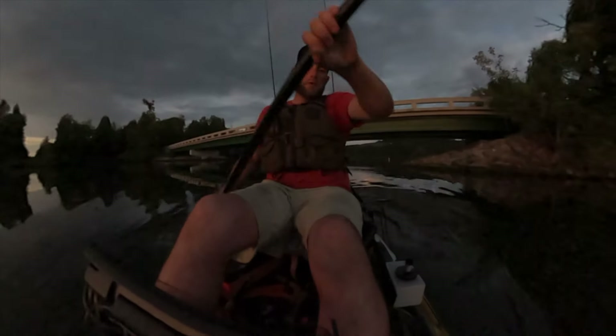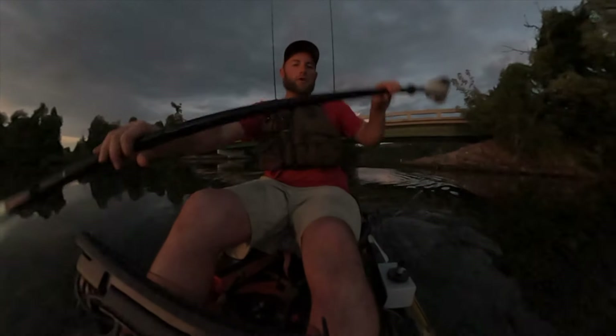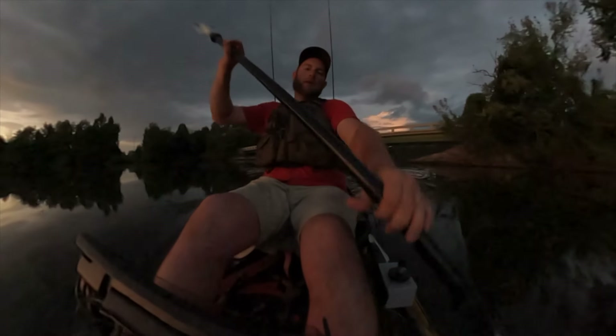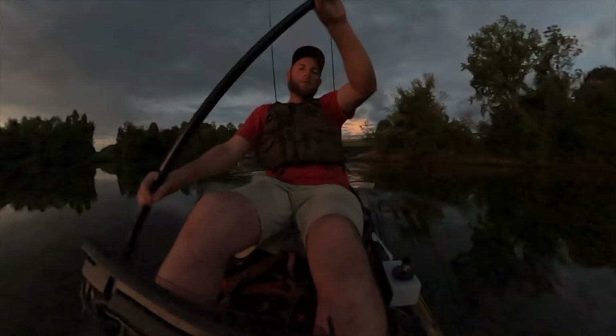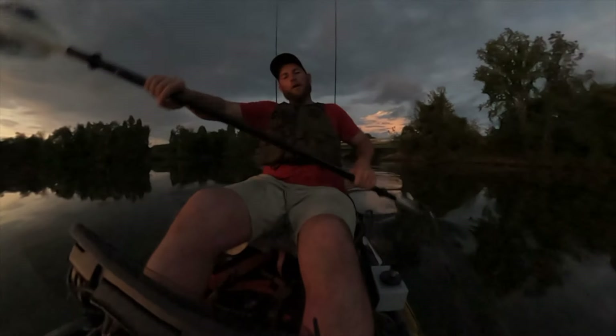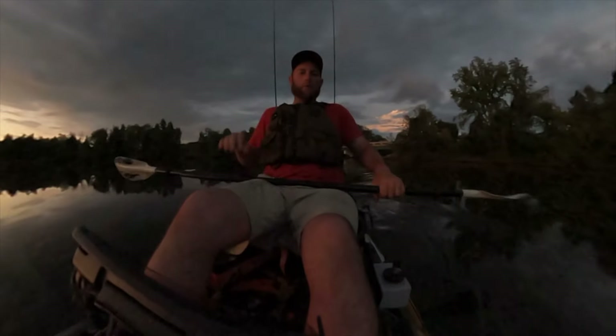I caught two getting into the boat ramp — caught one on the Kytec, four or five inch, like that, and then caught one on the jackhammer. Not a very good day, but it's always a fun evening to go fishing — better than sitting at home. Hopefully I can get my trolling motor fixed. Let me know how y'all like this 360 camera footage. Thanks for watching, see y'all later — Jesus loves you.